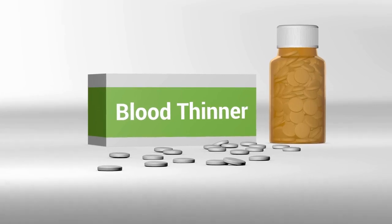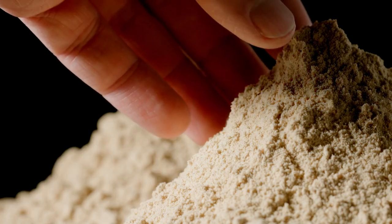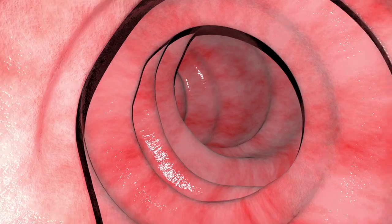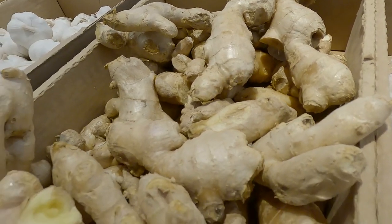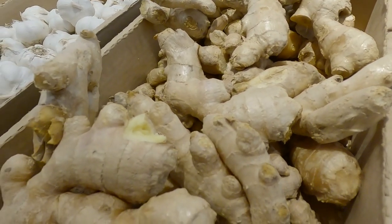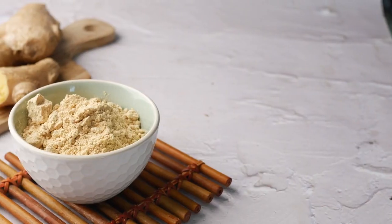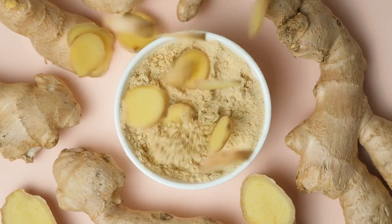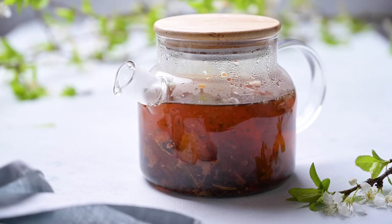Individuals on blood thinners: those taking medications like warfarin should avoid ginger powder, as it can interfere with these drugs. People with gastrointestinal disorders: high doses of ginger can cause heartburn, diarrhea, and stomach discomfort. Children: ginger powder should be used cautiously in children and always under the supervision of a healthcare provider.